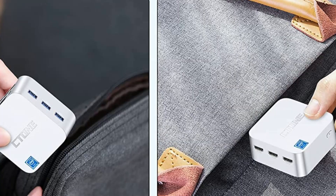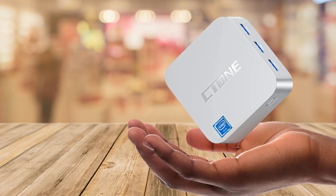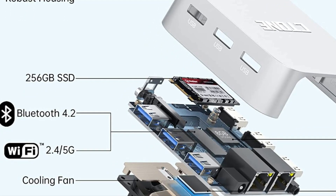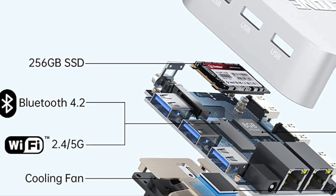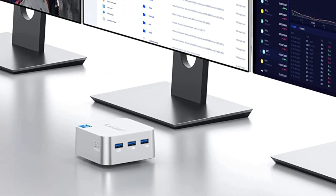Last but not least, the C-Tone Mini PC comes with one mini PC, one mounting bracket, one HDMI cable, one power adapter and one manual. Plus, their staff is always available to take care of any problems you might have. They provide lifetime technical support and 24 months satisfaction service.